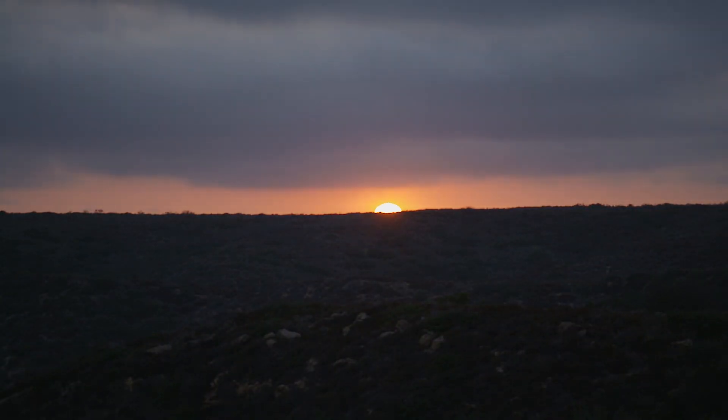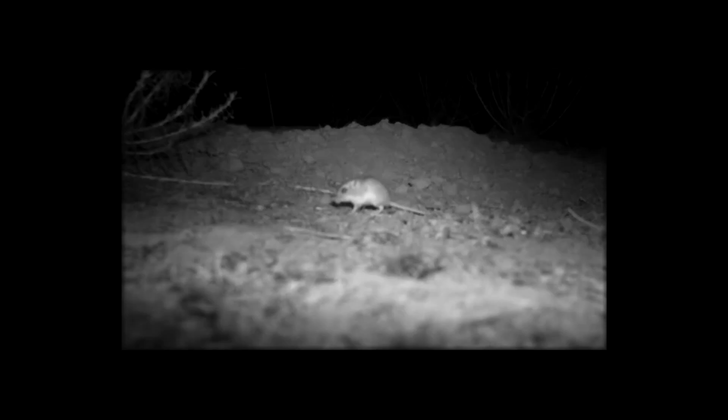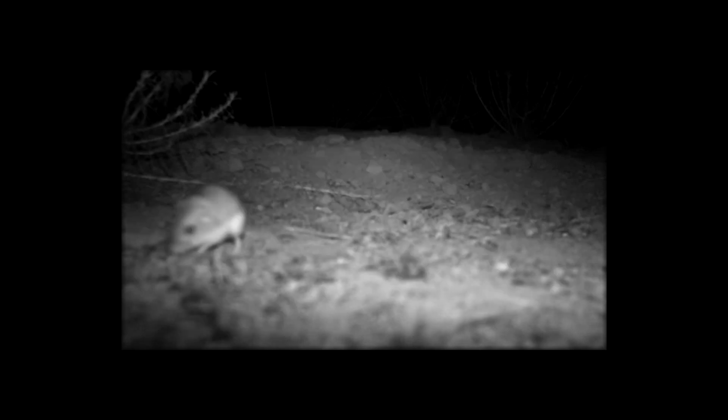Typically they come above ground just at dusk. Some of the best camera footage is just watching the mice do what wild pocket mice do. They're doing everything we would expect — they're above ground, running around, foraging, sandbathing, and digging in front of the cameras.